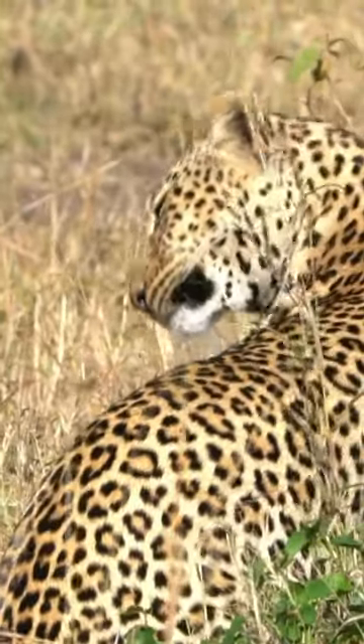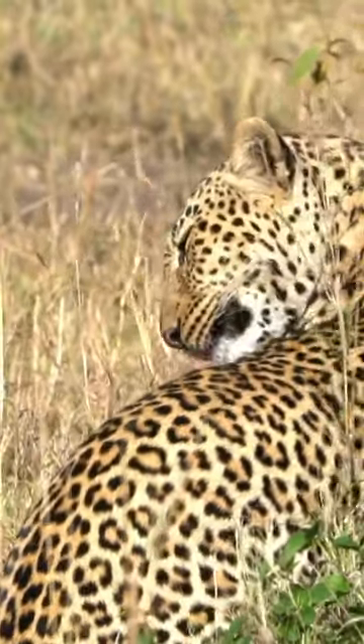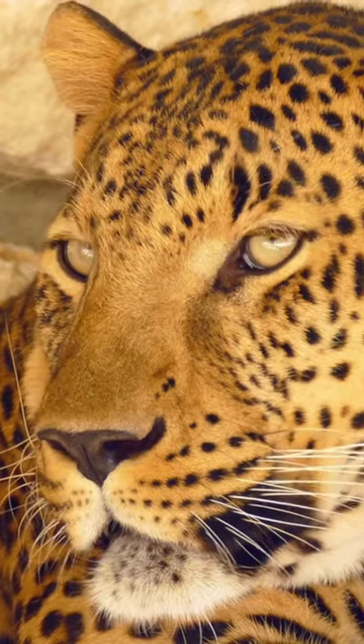Leopards have rosettes, or rose-like markings, on their fur. There is no tear line either.